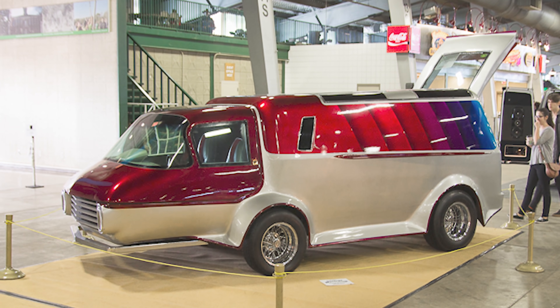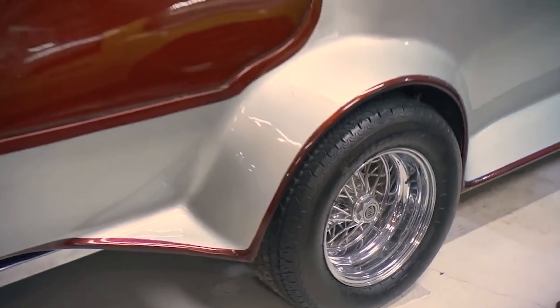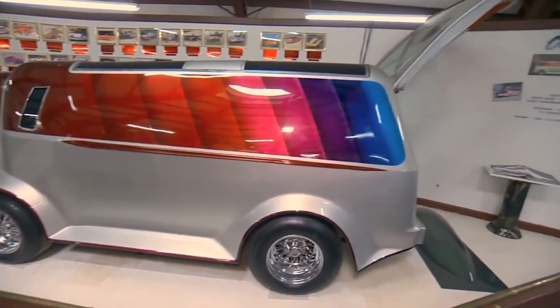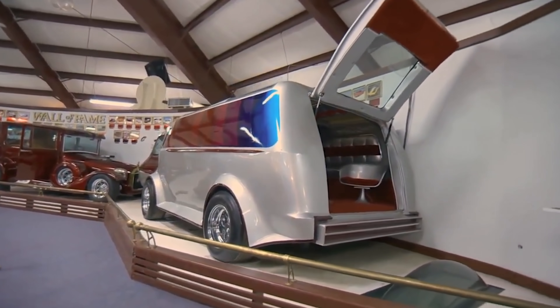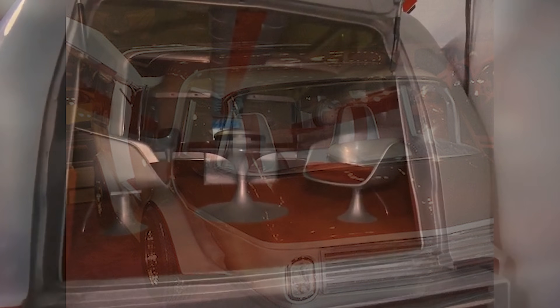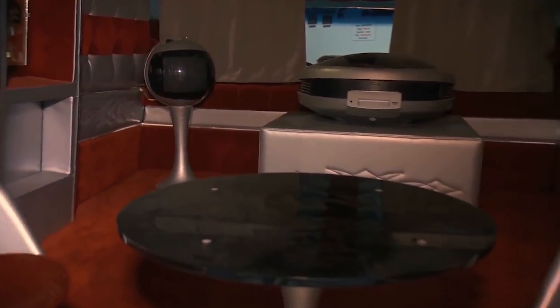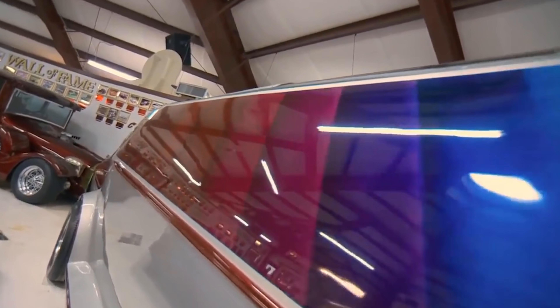Number 13. Designed by Daryl Starbird, the Van Tasta looks like a van with a Reliant Robin attached. The base consists of a 1972 Ford van, while the nose gives it a more futuristic feel. A modified version went on display at the Oakland Roadster Show in 2010 that even featured unique wing doors. Inside, you'll find a stereo, TV, bed, and a two-person cockpit. The original is currently on display at Starbird's National Rod and Custom Car Hall of Fame Museum.